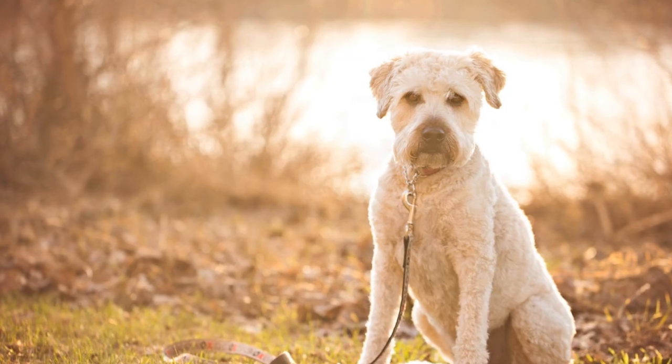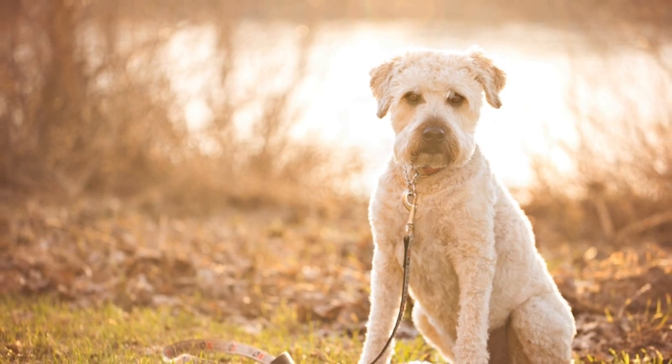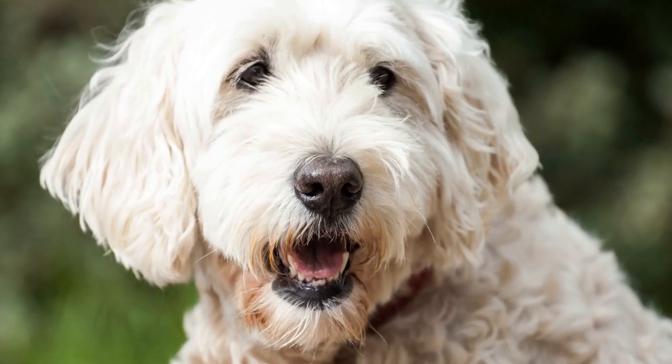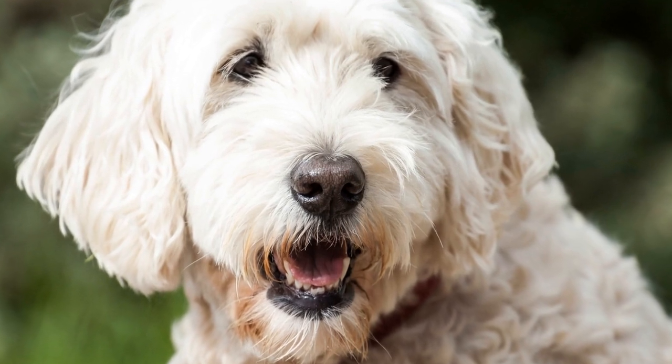In conclusion, soft-coated Wheaten Terriers can indeed be trained for therapy work. Their friendly nature and ability to connect with individuals make them well-suited for this type of role. With proper training, socialization, and health care, these lovable dogs can bring comfort and emotional support to those in need, making a positive impact on the lives they touch.